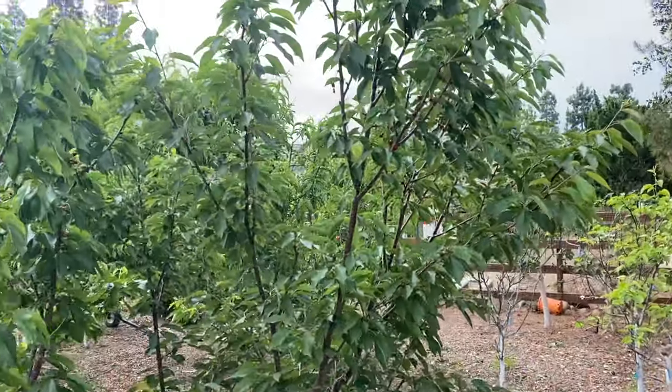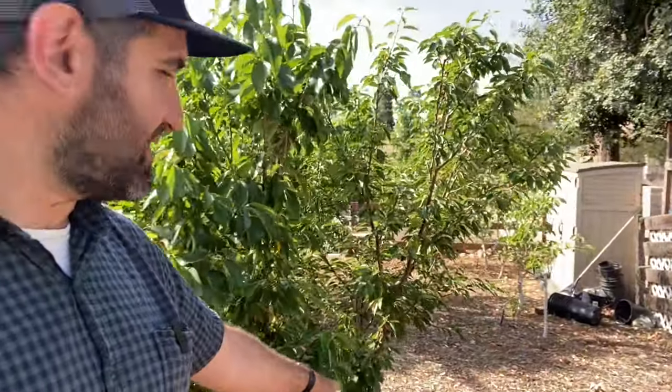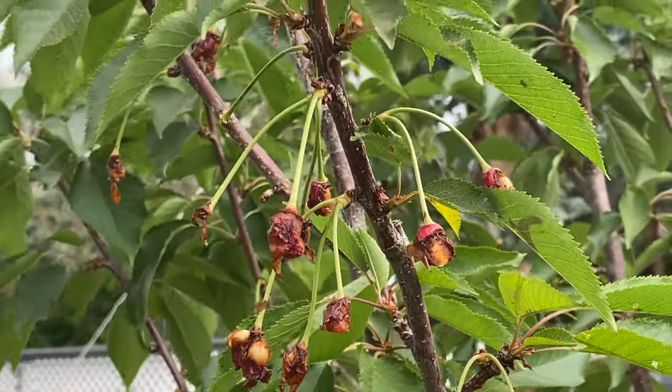Trees often will have a nice heavy fruit load, like this Arctic Star nectarine. We had the same kind of thing going on with our three-in-one cherry planting with our Mini Royal and Royal Lee. Royal Crimson is brand new as a pollinator and it's going to grow this year. Loaded with fruit, we were so excited. We came out here only to find when we were ready to pick that all of the cherries had been decimated — 90% of them gone. Birds came and ate them.